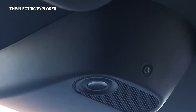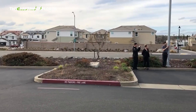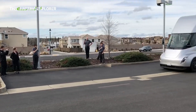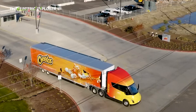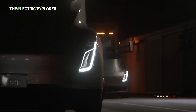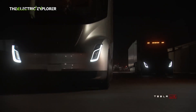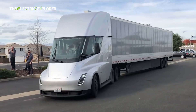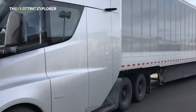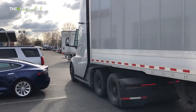Tesla claims that the Semi boasts an energy efficiency of 100 kilowatt-hours (kWh) per 100 kilometers, which translates to approximately 1.6 kWh per mile. This figure represents a significant improvement over the previously advertised figure, marking a 20% enhancement in efficiency. Such efficiency is crucial for long-haul trucking operations, where minimizing energy consumption directly impacts operational costs.